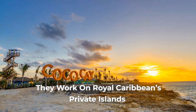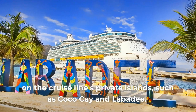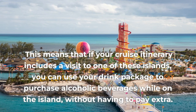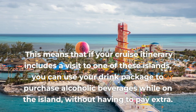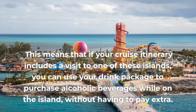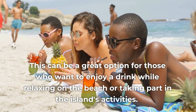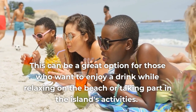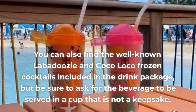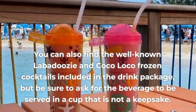Pro 4: They Work on Royal Caribbean's Private Islands. The drink packages offered by Royal Caribbean can also be used on the cruise line's private islands, such as Coco Cay and Labadee. This means that if your cruise itinerary includes a visit to one of these islands, you can use your drink package to purchase alcoholic beverages while on the island without having to pay extra. You can also find the well-known Labadoozie or Coco Loco frozen cocktails included in the drink package, but be sure to ask for the beverage to be served in a cup that is not a keepsake.